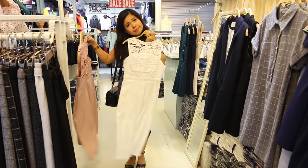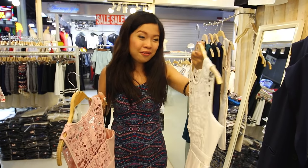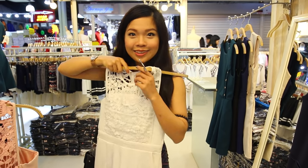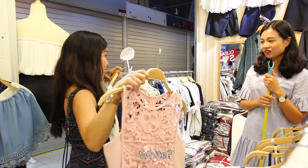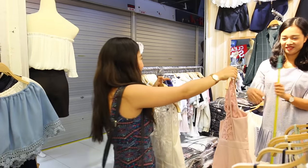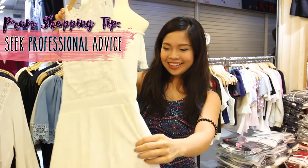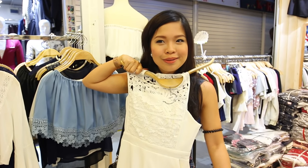But then again, if you wear white you have to be very cautious about the food you eat because you don't want to spill on your white dress. Maybe I should ask the shop owner — let's ask her which one suits me better. Oh, this one looks good — white dress. She decided for me, I'm going to wear the white one. So that was easy. Sometimes you just need someone you don't know to help you decide.